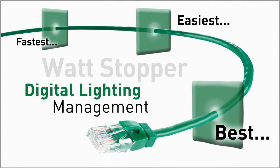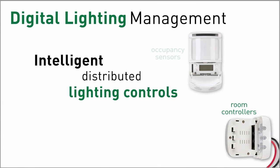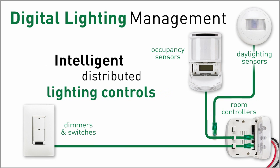Digital lighting management from Wattstopper is like having a personal energy manager in every room. That's because it's the world's first lighting control system actually smart enough to save you the most energy.